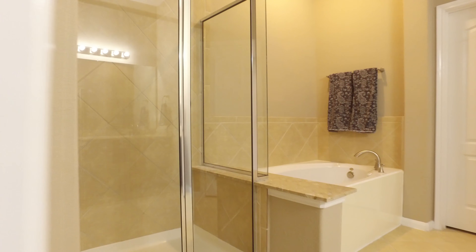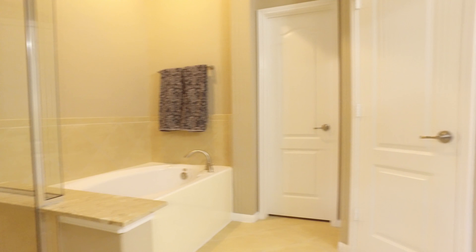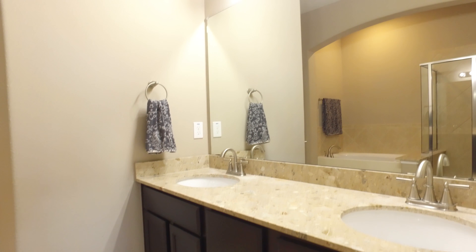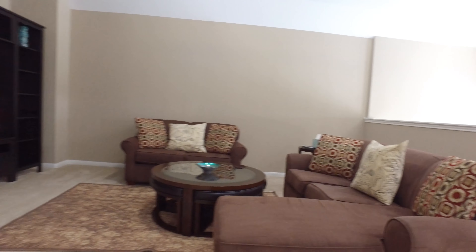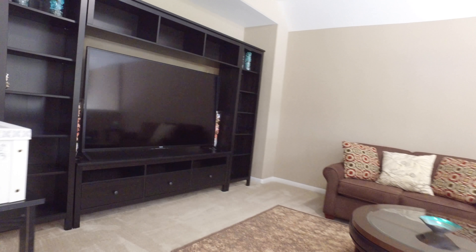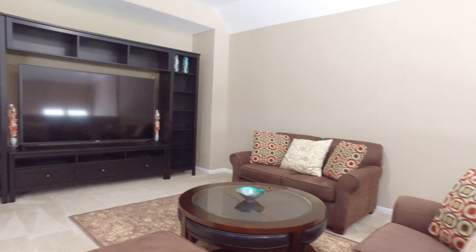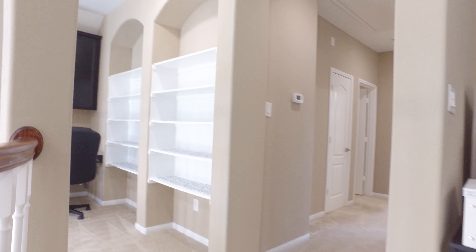The spacious master suite features an en suite bathroom with everything you could ever need for luxury and comfort. The upstairs features a spacious game room or family room, two bedrooms, and one bathroom. The square footage of this home is two thousand three hundred and seventy-three square feet, giving everyone a private space to come home to.